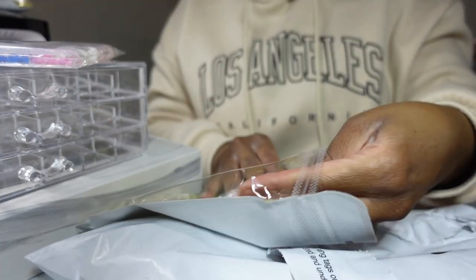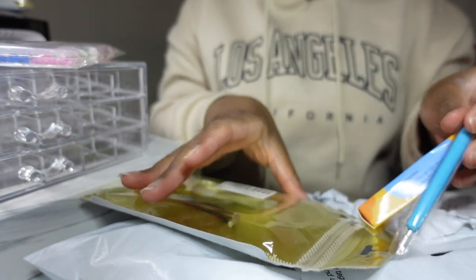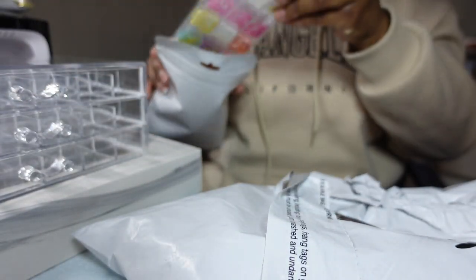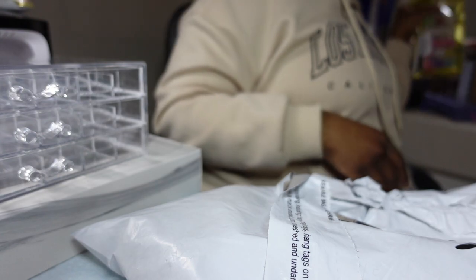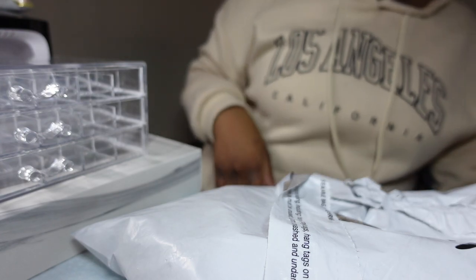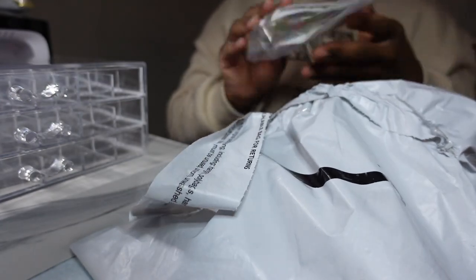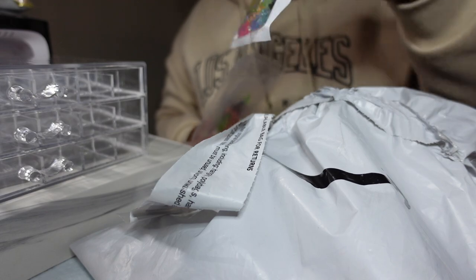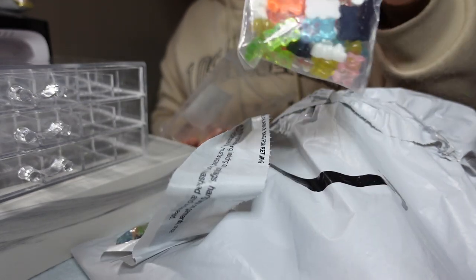It actually came with some gem gel to put the charms on, and it came with a little brush, a wax pen, and pickup tools — stuff I already have, honestly, just extras. I do want to try out the gel that comes with it to see if it works.